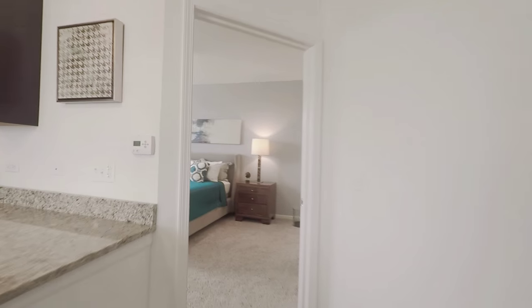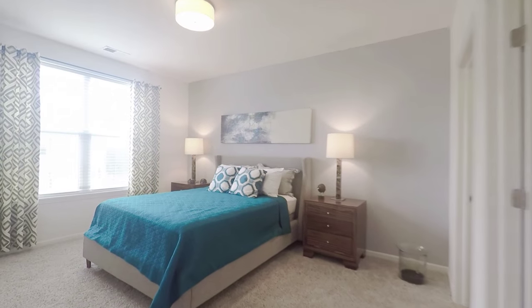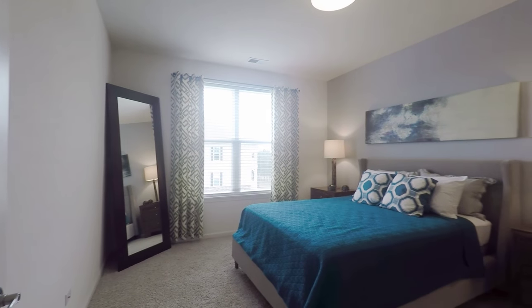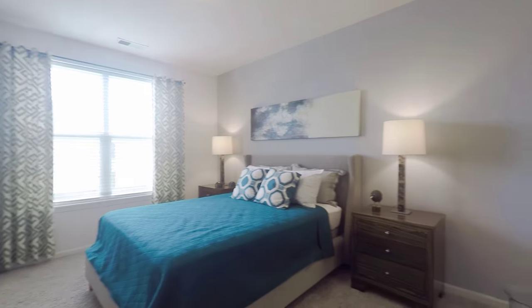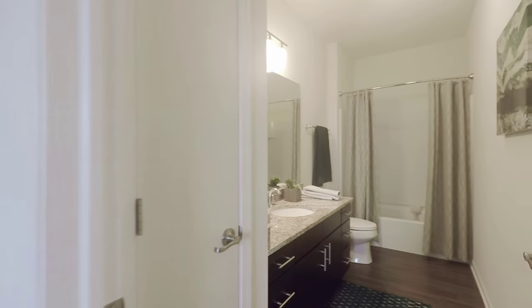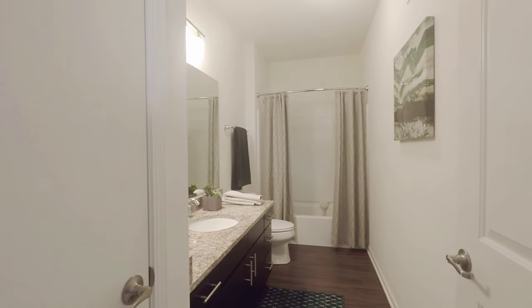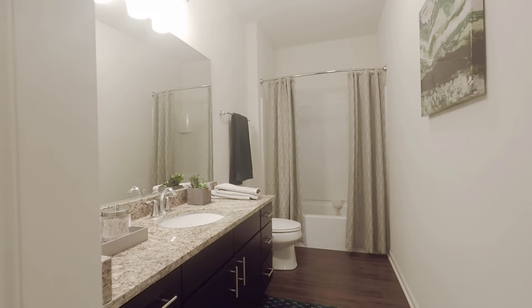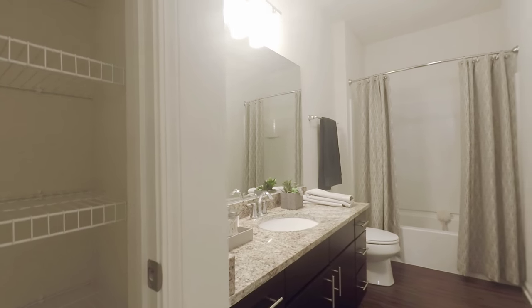Heading into the master bedroom, which is separate from the two additional bedrooms, the master bedroom gives you great space for furnishings with a huge walk-in closet giving you room for all your essentials. The bathroom sits directly off the bedroom with matching granite countertops and linen closets within the bathroom.